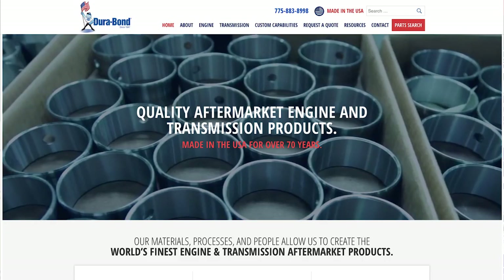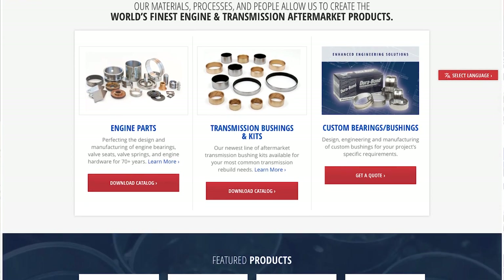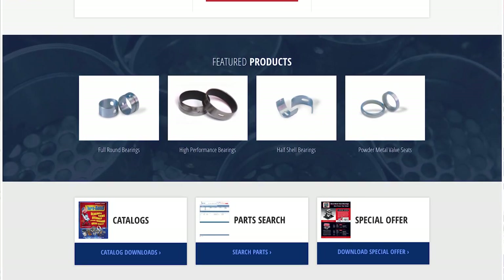Thank you for visiting our booth today. You can find us on our brand new website at www.dura-bondbearing.com. On the website you have our catalog — you can download all of the different bushings and kits we have available. We appreciate you watching, thank you.